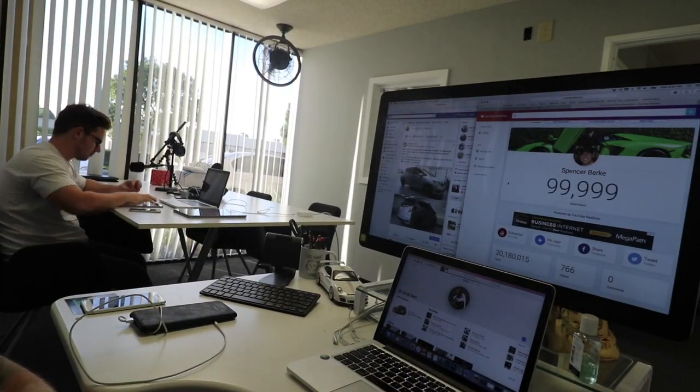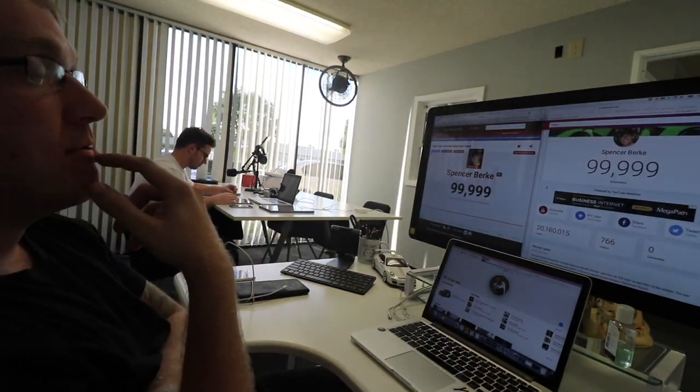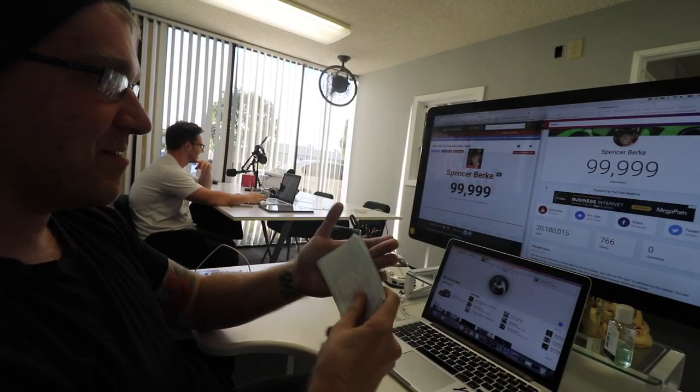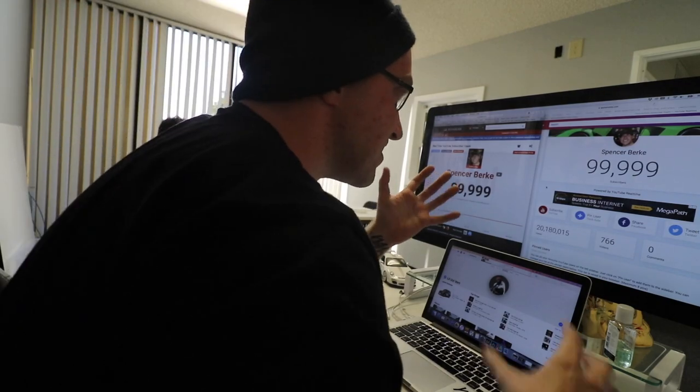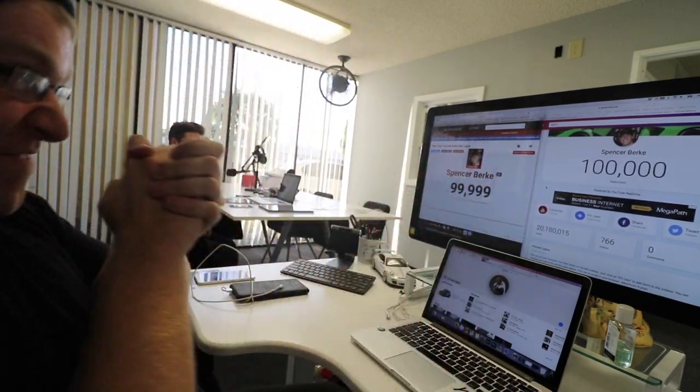26-minute phone call — worth every minute. New client signed! Just got some Flame Broiler, back to the office. Come on, come on — just one more person, that's all I need. I just want to see these rollover — oh yeah, dude! Finally! Oh my gosh.